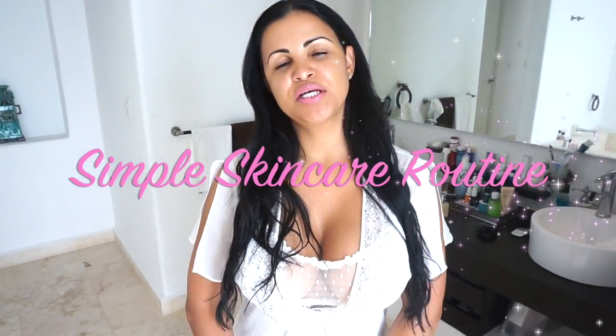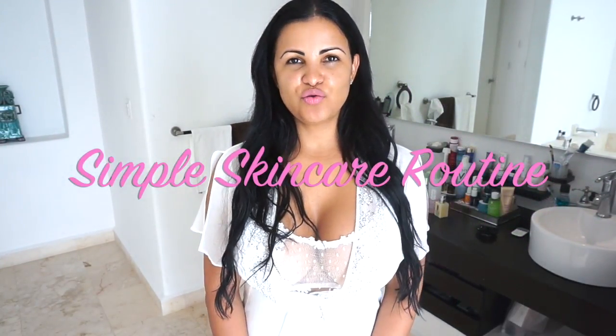Hi guys, welcome back to my channel! Today I'm going to do a simple skincare routine — my three steps, very fast, very easy. I do this mostly every day. That's how I clean my skin and keep looking neat. If it's your first time watching, please join the family and subscribe, and if you like the video give me a thumbs up!